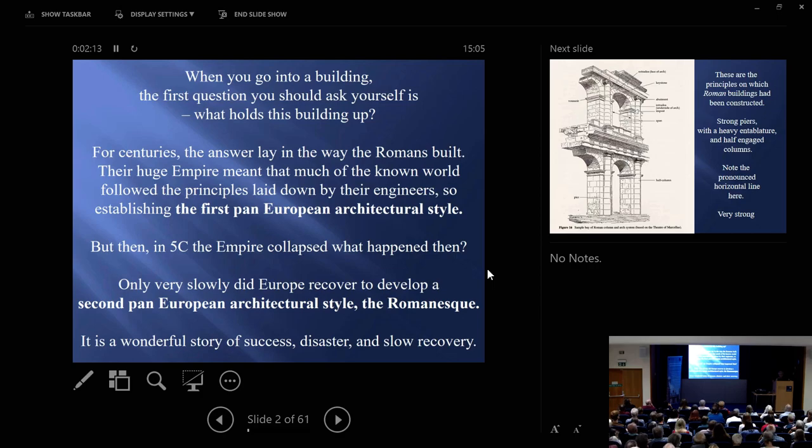It was only very gradually that they learned how to build in stone, usually from going to Rome and looking at the great old buildings. Benedict Bishop, who built in Northumbria, made five trips to Rome in the late 7th and early 8th century, and therefore built Monkwearmouth and Jarrow. Then came Charlemagne, and the whole process of stone building speeded up, flowering into the Romanesque — again a pan-European style. It's a wonderful story of success and disaster, and then slow, slow recovery.